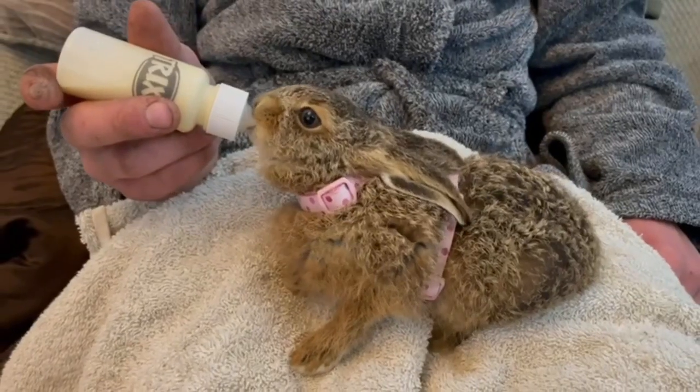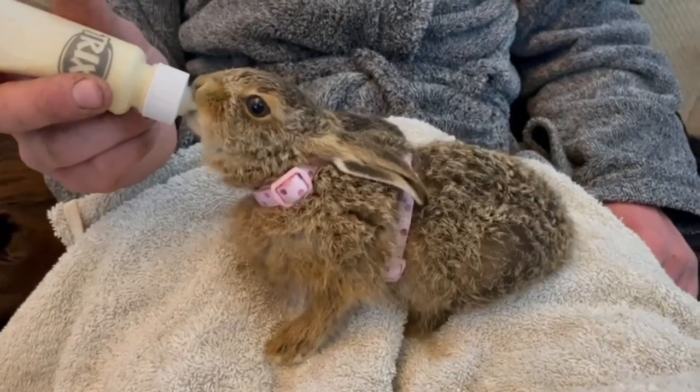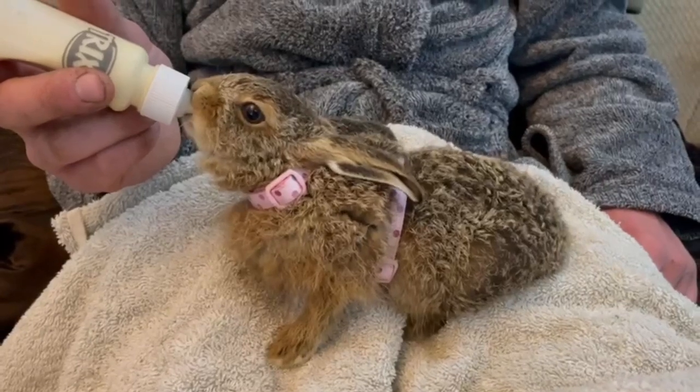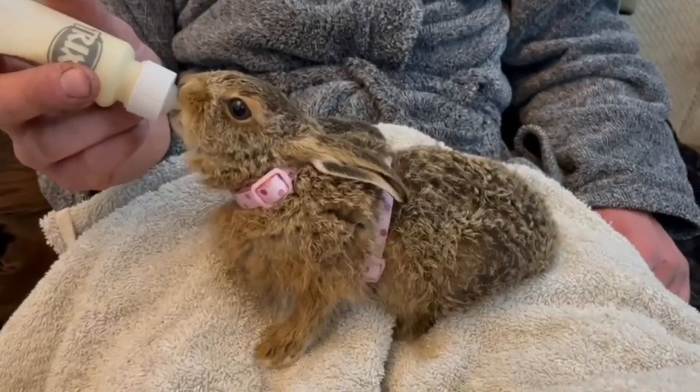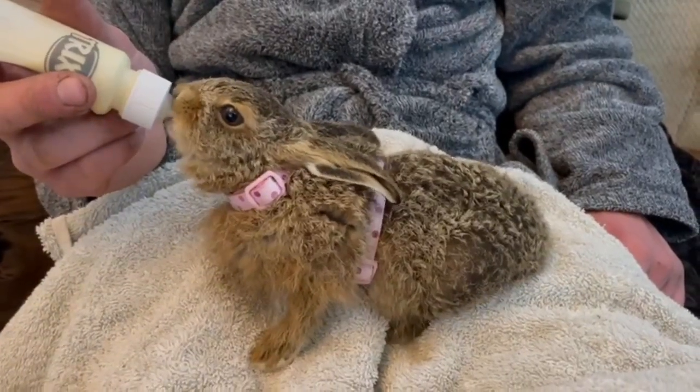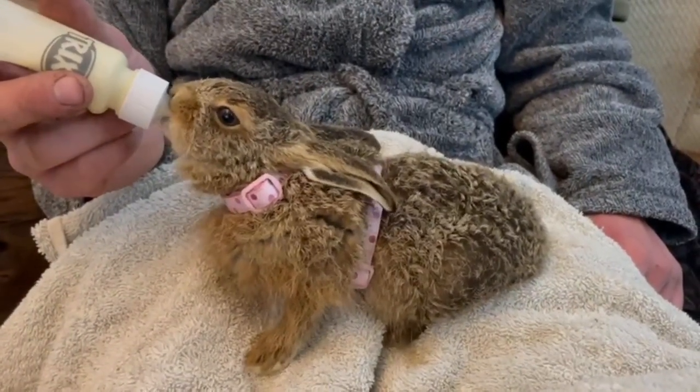Just missing the mower blades was a small leveret — a tiny baby hare. With nowhere left for it to hide and nowhere its mum would find it, the decision was made to bring it into captivity, give it a home, and actually study it, because hares are mythical creatures even today. Kyle did a lot of research on how to raise the right kind of milk, as it was obviously at a stage where it still needed milk.